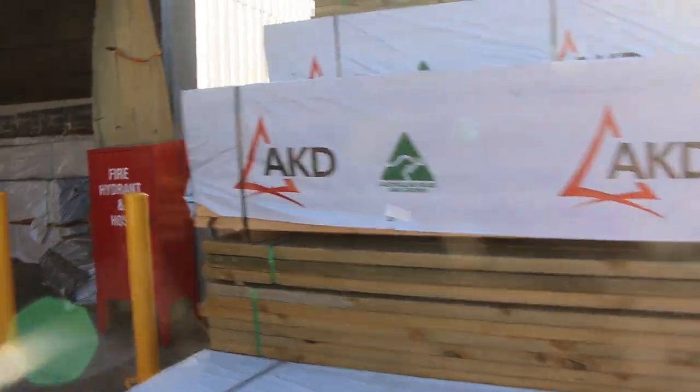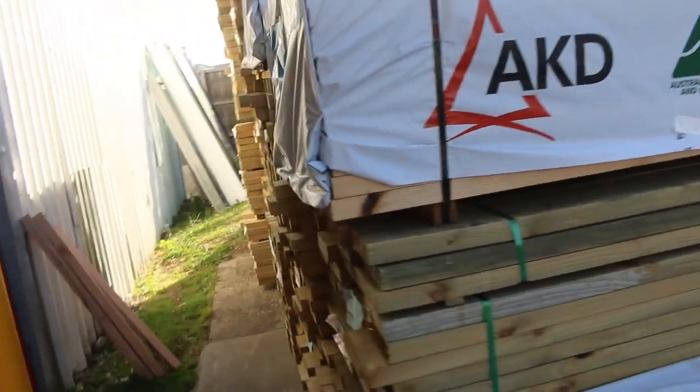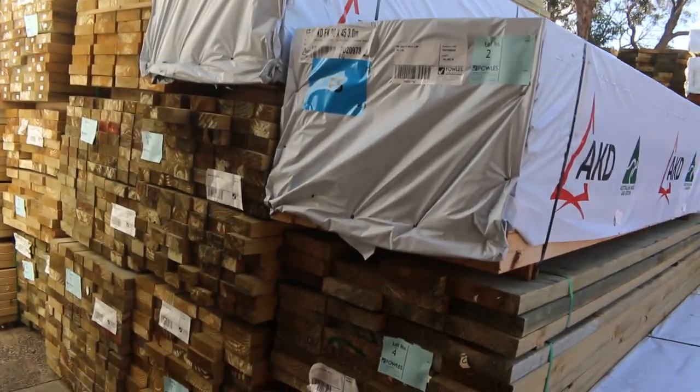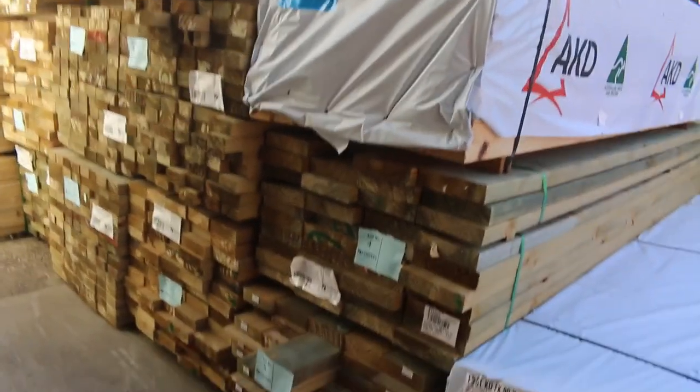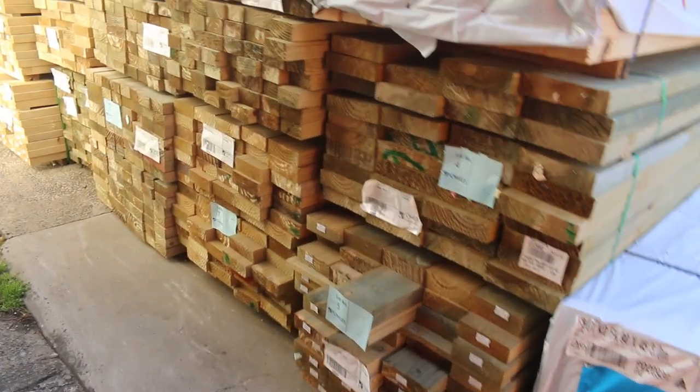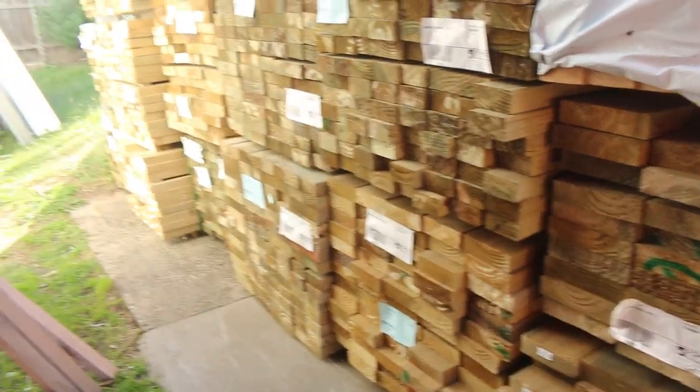Over here is where we start proceedings off tomorrow - lot 1, 2 and 3 are some studs, 90x45 F5 studs in 3 metre lengths to kick things underway. Then we go to a bit of mid-range treated pine. Yeah, some nice stuff there to kick it underway.